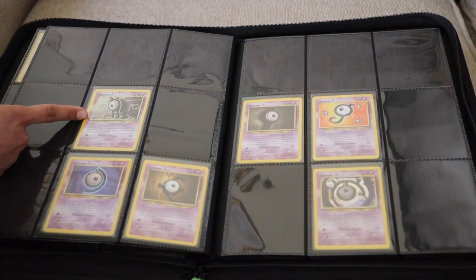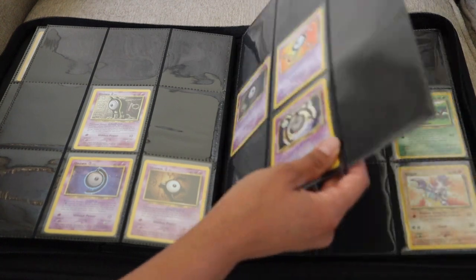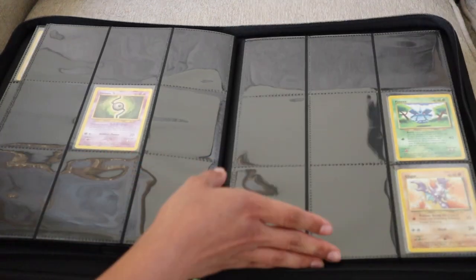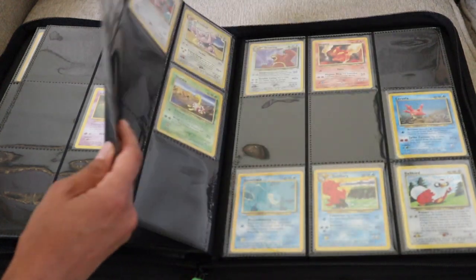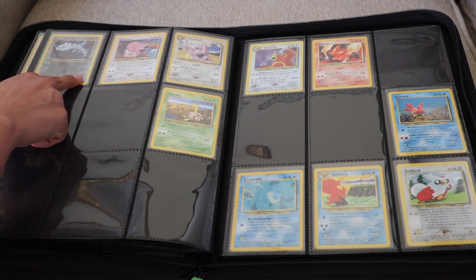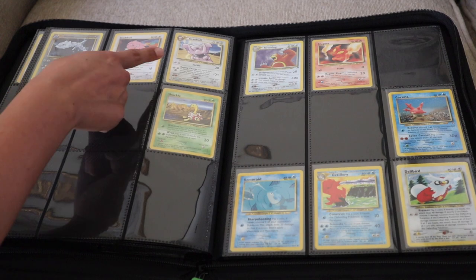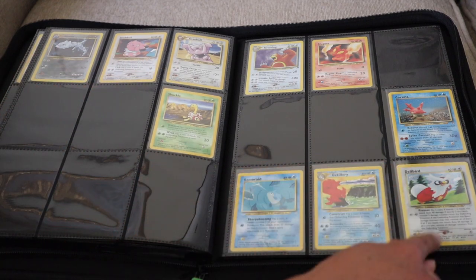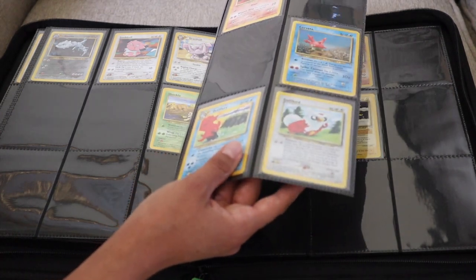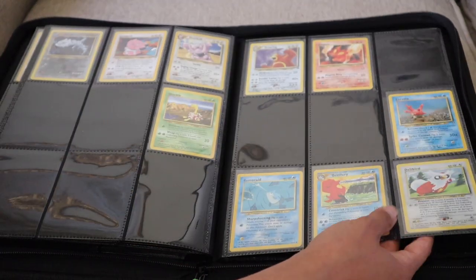I also recently got this Holo Unown A card. I'm clearly missing most of the Unknowns as well — I'm going to have to literally hunt these down one by one, they are so annoying. I'm missing a ton of the Johto cards overall. I did also recently add this Steelix. I really like how the Steel-type cards look — I like the background on them. I also recently got this Snubbull and Granbull, as well as this Delibird, which looks like a little creeper in this card — he looks like he's scheming and up to something.